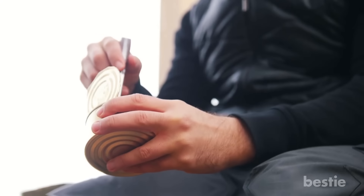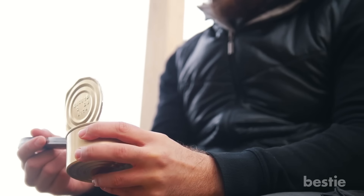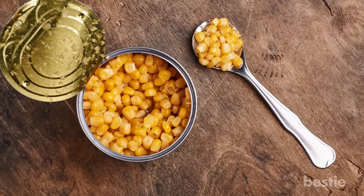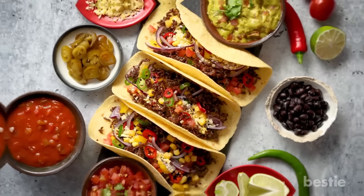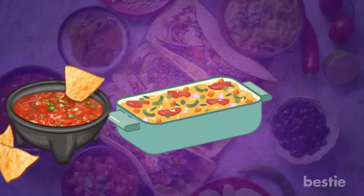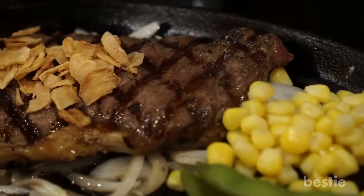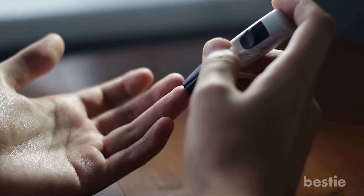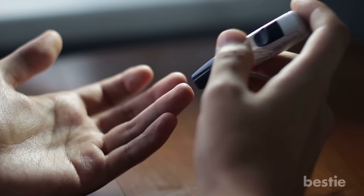Corn. The resounding favorite. These canned golden kernels taste as sweet as candy, but pack in way more nutrients without any added sugar. You can throw them on tacos, add them to casseroles, salsas and salads. Although corn is sweet, it has a low glycemic index, meaning its carbs are slowly released into your bloodstream and are unlikely to spike blood sugar levels.